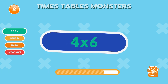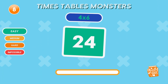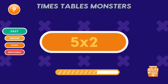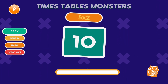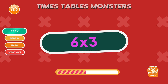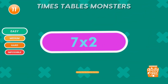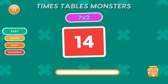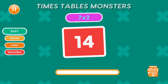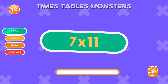What is 4 times 6? 24. If you're enjoying the quiz, consider subscribing to keep the fun going! What is 5 times 2? 20. What is 6 times 3? Eighteen. Well done. What is 7 times 2? Fourteen. What is 7 times 11? Seventy-seven. Great job.